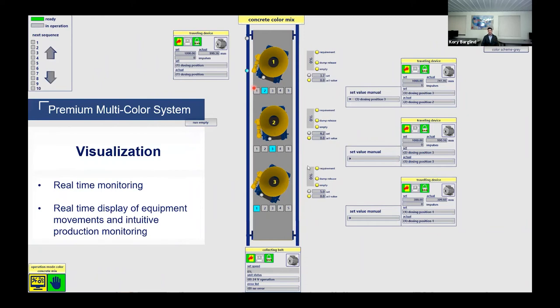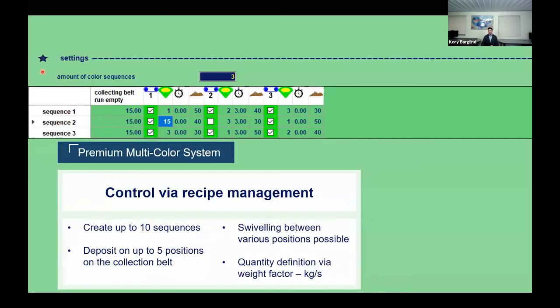The visualization system for the premium version has its own independent page, providing real-time monitoring of equipment movement — since you can't necessarily see this system from the control panel. Concrete levels are displayed in real time, allowing operators to intervene on short notice if needed. The system also provides access to different sequences and parameters that can be set within the system.